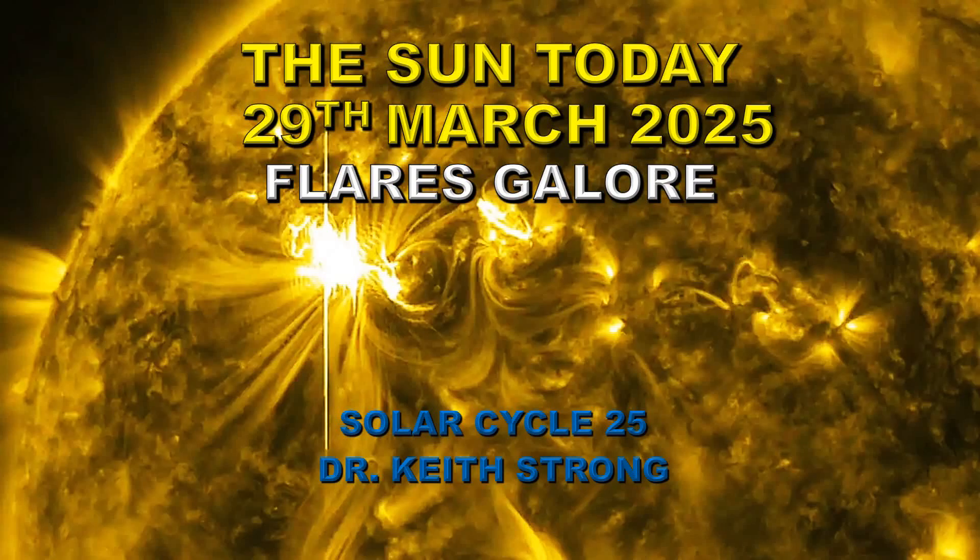Welcome to the sun today for the 29th of March, 2025. The sun has decided over the last couple of days to put out a lot of flares, though mainly C flares, it's still a large number, and so we seem to be moving into a period of higher activity.